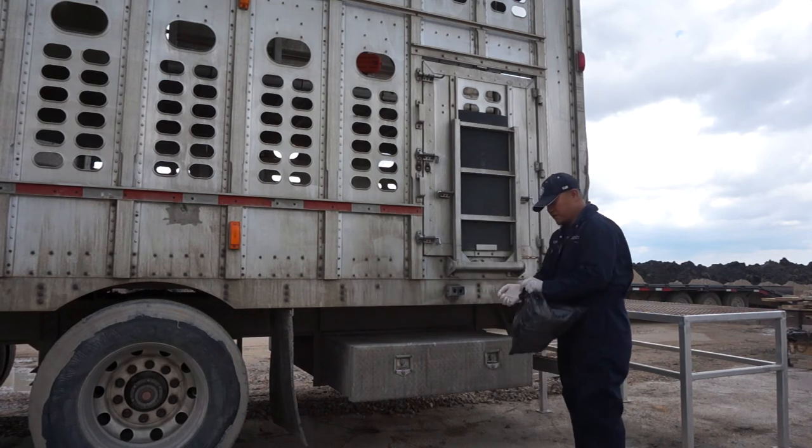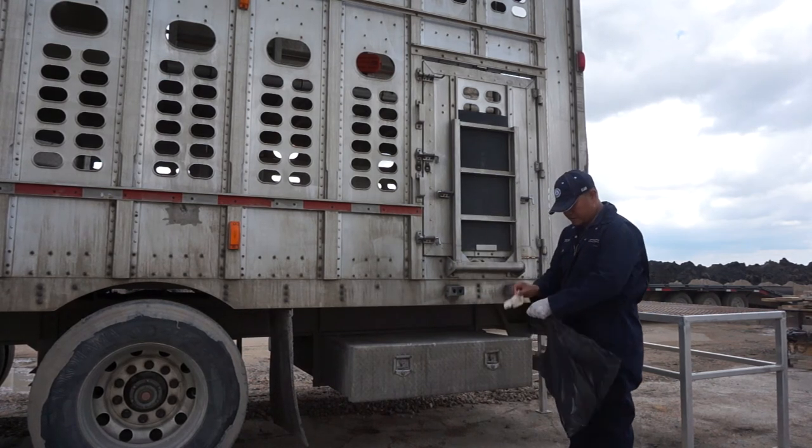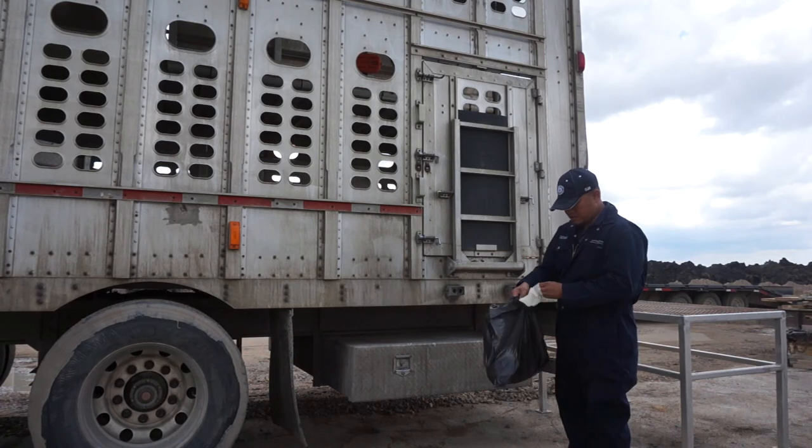On the ground, he removes his bottom layer of gloves, disposes of them in the same garbage bag, and then proceeds to the front of the trailer.